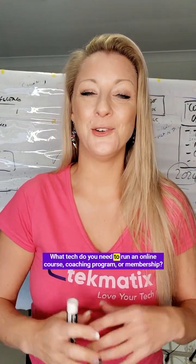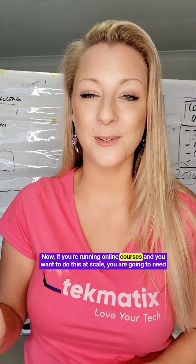What tech do you need to run an online course, coaching program or membership? Hello, I'm Sarah, qualified teacher trainer and course creation specialist. If you're running online courses and you want to do this at scale, you are going to need to move away from manual stuff and start learning a little bit of tech.